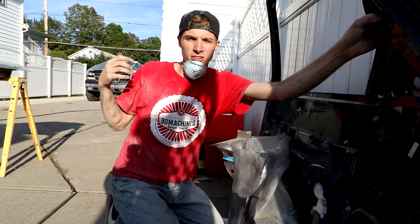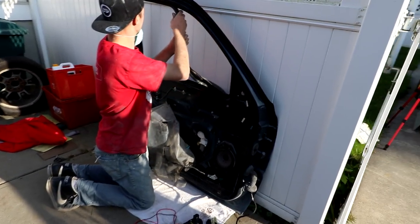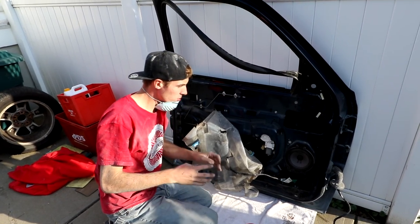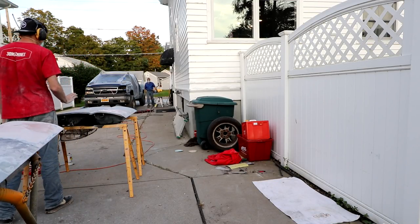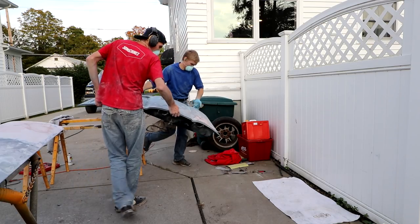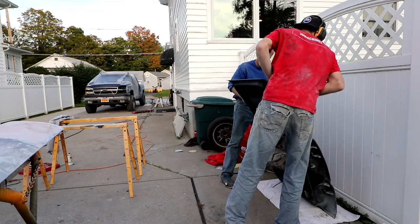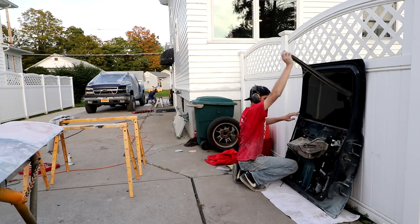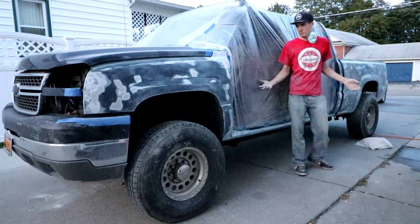Cole's doing well over there. How are you doing, Cole? Pretty good, making progress — that's almost done. If we don't get time to do the doors, we're definitely doing the truck tonight no matter what. If it was missing paint before, it's definitely missing paint now.